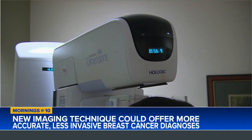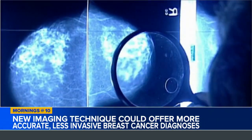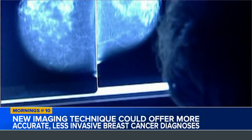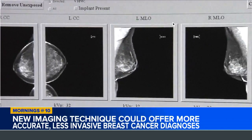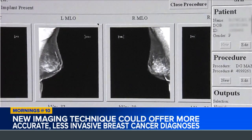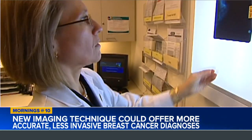Mammography is still the gold standard — you should get a mammogram after age 40 for breast cancer screening. However, it does not work as well on dense breast tissue, and people with dense breast tissue often require additional imaging such as MRI scans. In this small study, radiologists used PEM and found that it returned fewer false positive results than MRI scans.